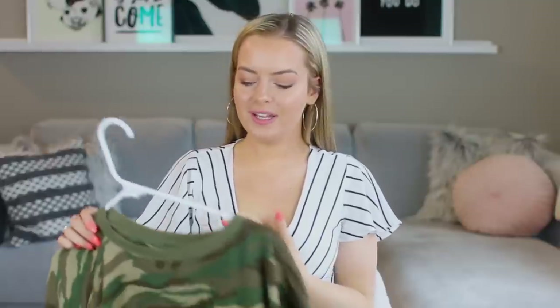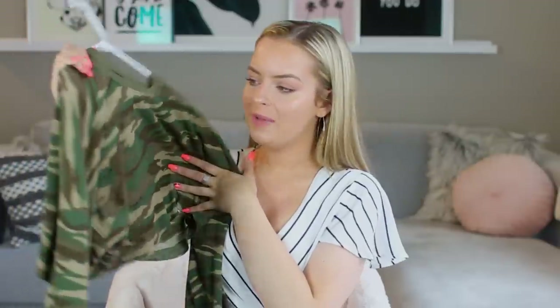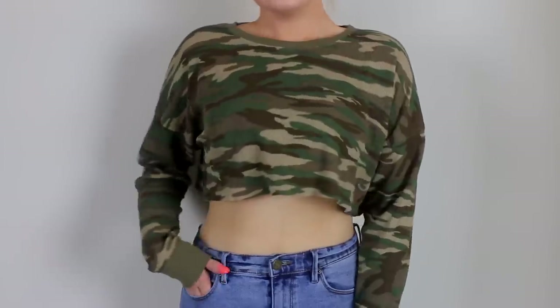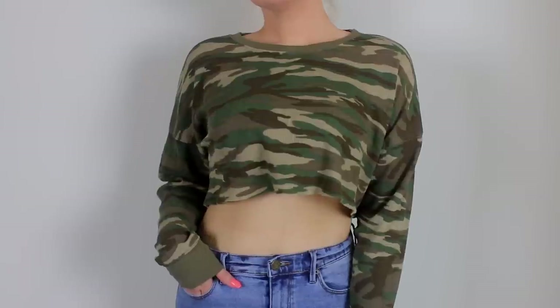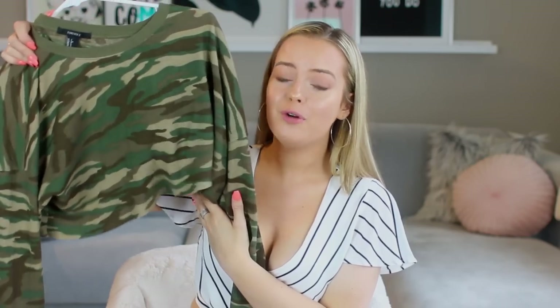Next up, I just have one thing from Forever 21 that you guys have been asking so many questions about. It's this little thermal — a waffle shirt type — in a camo print. It's cut off, long sleeve. I love this so much. I Instagrammed myself wearing it, and I've just been obsessed with camo lately. I saw this at Forever 21 for like $10 and I knew I had to get it. So go check out Forever 21 — they have been stepping up their game.